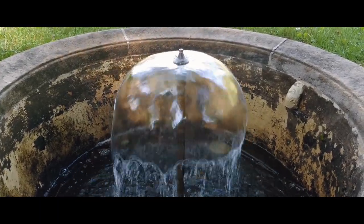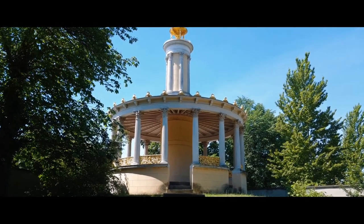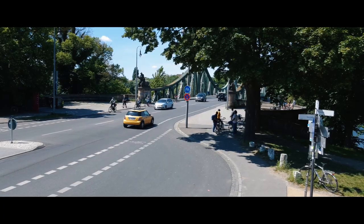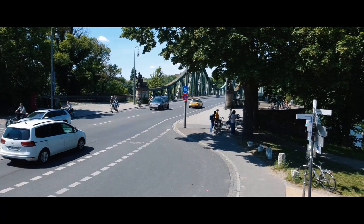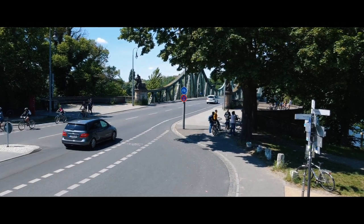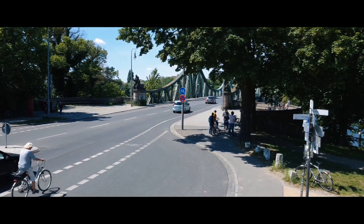In the southeast of the castle park there's a little pavilion. From there you have a look over to the Klienicke Bridge. This bridge is crossing the river Havel, between Berlin, Klienicke, and Potsdam, which is in Brandenburg.